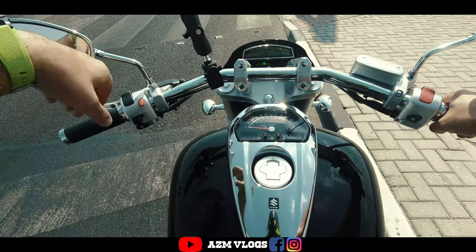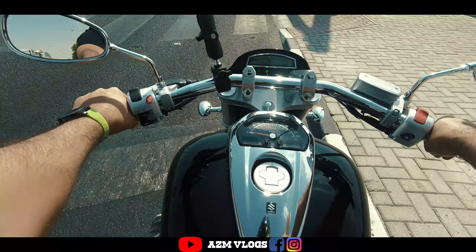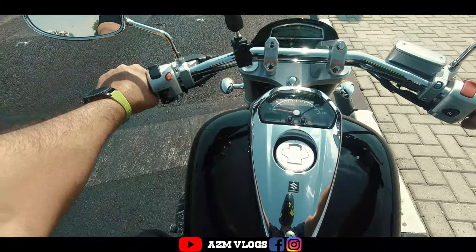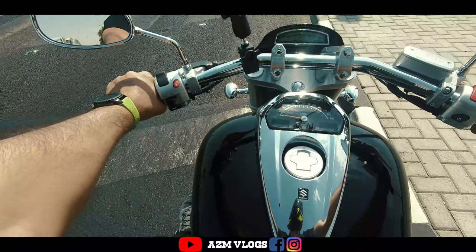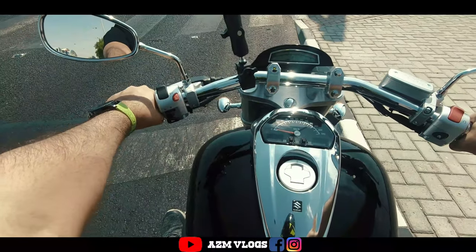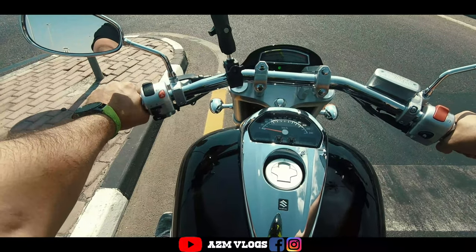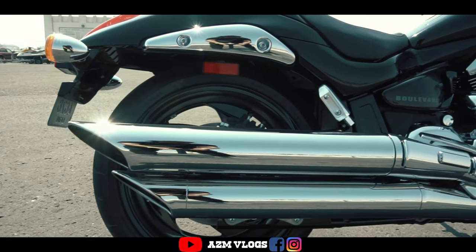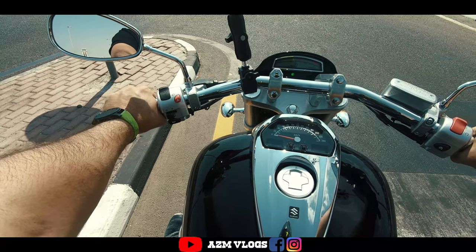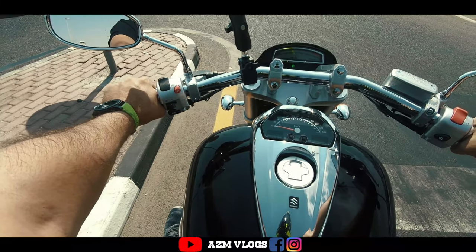How are you all today? As you know, today is a very special day for me because I have one of the best cruisers in town — the Boulevard M109R, the Boss. As you know, boss is always right. This thing is just unbelievably powerful. Right now I'm sitting on 1800cc motor power. The engine sound is just amazing, it has a very nice tone to it. Currently it has a stock exhaust and it has a very nice sound — once you listen to your favorite music you feel like you are listening to something tuned very nicely.